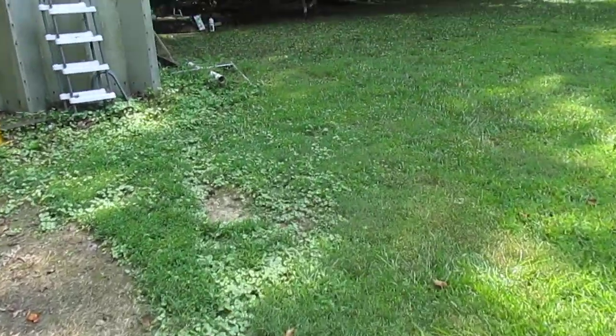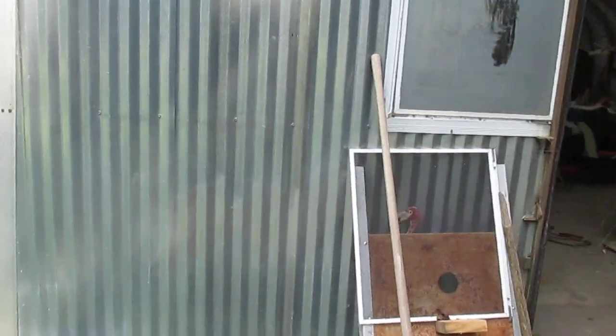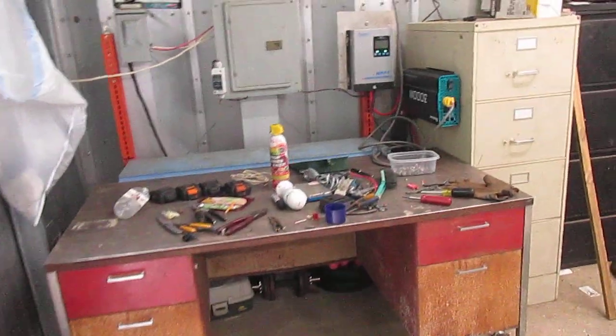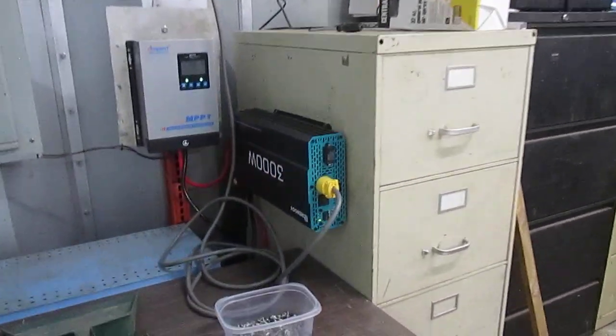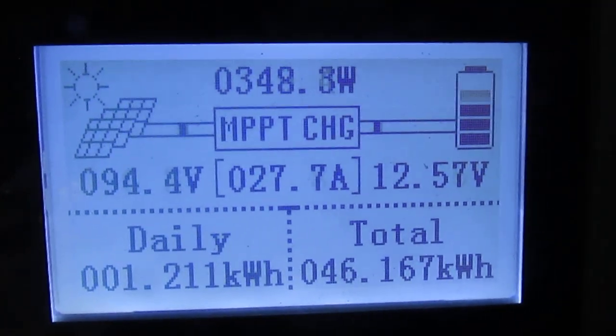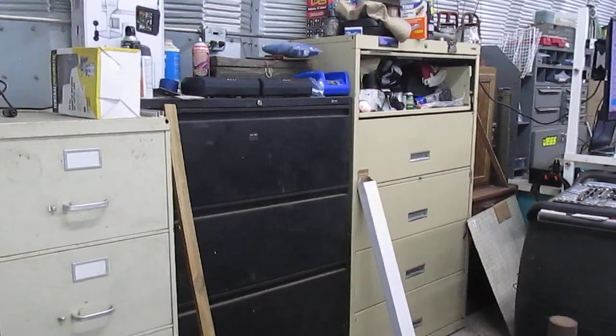We've updated our battery bank — we're now running five batteries, just got the fifth one the other day — the same big heavy batteries you saw in the last video. We've still got our 3000-watt inverter and the MPPT controller. Right there you can see we're putting out 94.4 volts and still holding 12.56 volts, which I'm very pleased with because it's now just a little bit after 3 pm.